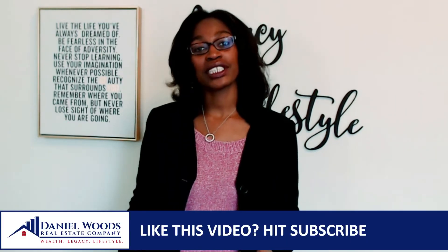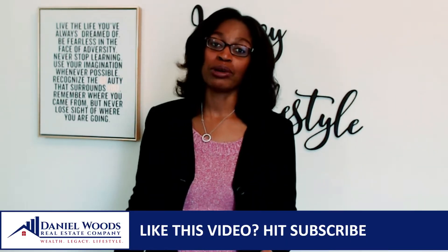I'm Veronica Woods from Daniel Woods Real Estate Company, where we help our clients avoid making five and six figure mistakes when it comes to buying and selling real estate in the Philadelphia area. If you're new to watching my Real Estate Wisdom Blog, I post a new video roughly every week, always on a topic related to real estate investing or general home ownership.